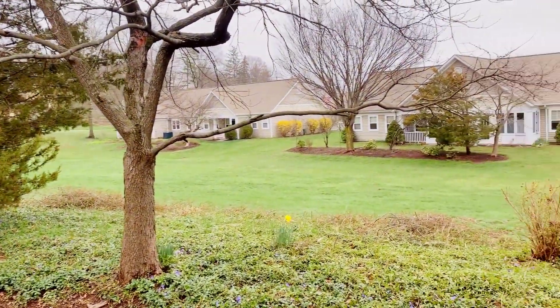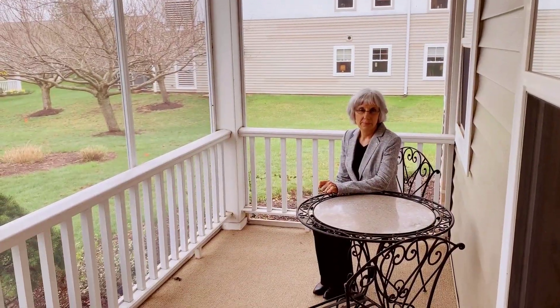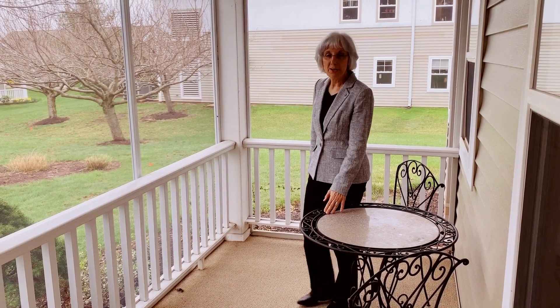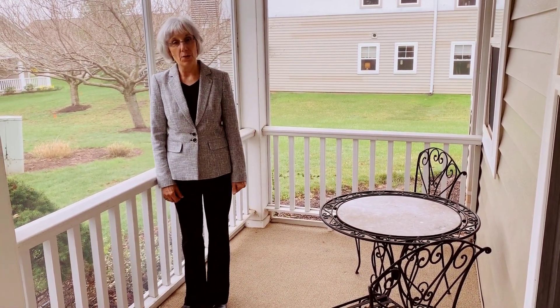As you can see, Fellowship Village is located on 72 beautiful acres. Fellowship Village has a wide assortment of homes, everything from apartments to larger freestanding homes.